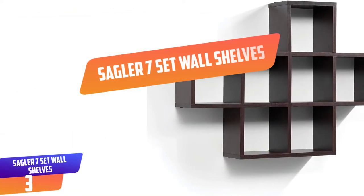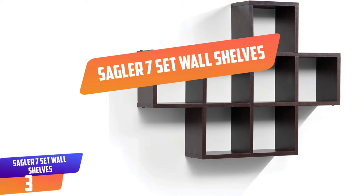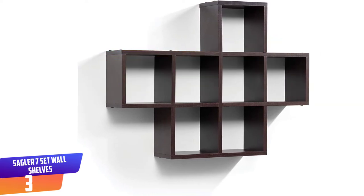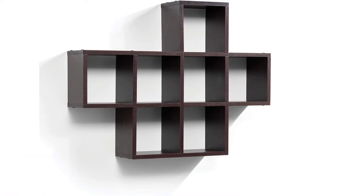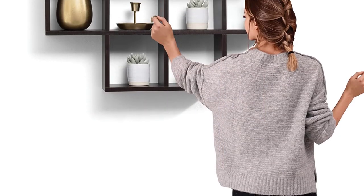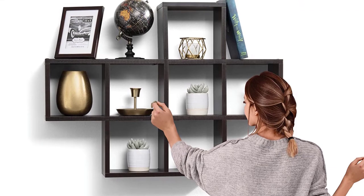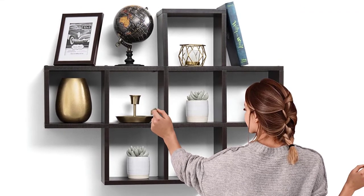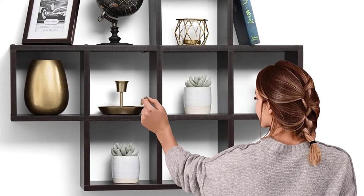Number 3: SAGLA 7-Set Wall Shelves. If you're looking for a wall shelf that can hold a lot of items, then you cannot go wrong with the SAGLA 7-Set Wall Shelves. This set has seven shelves that have plenty of space in which you can store many items. These shelves are painted with an espresso color, which gives your room a high-end look. They are built from high-quality laminated MDF, which can withstand heavy weight.